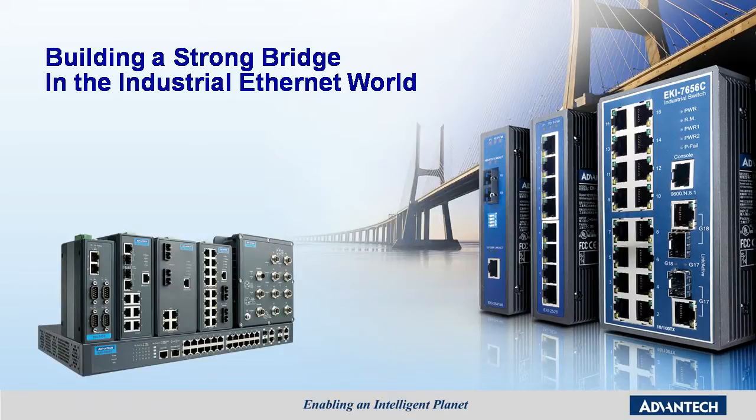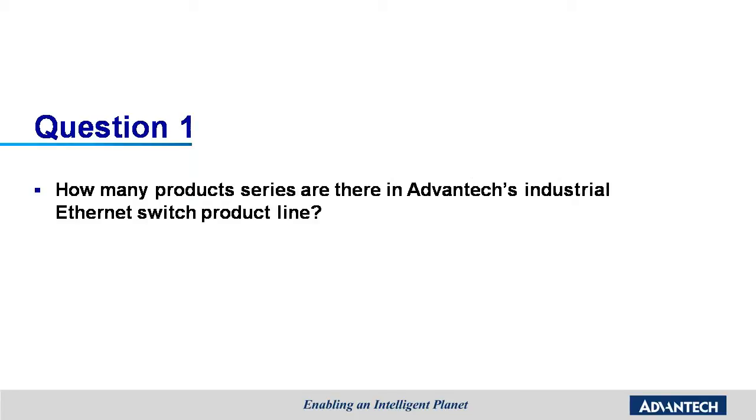Our target is to build the most reliable and cost-effective products in the industrial Ethernet world. Although the industrial Ethernet switch market is very competitive, Advantech has been developing this product line for many years.